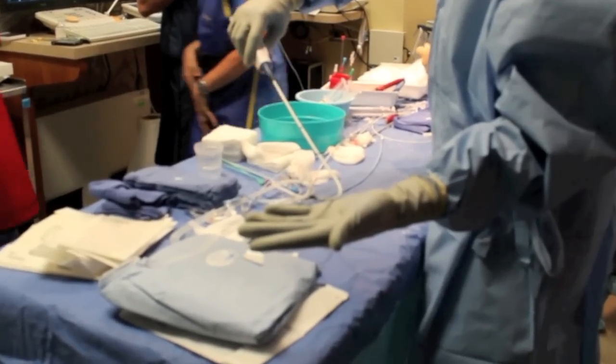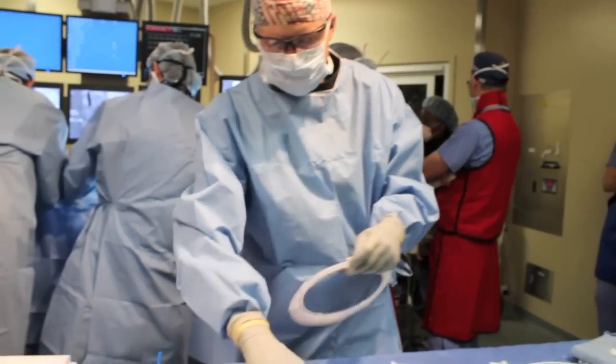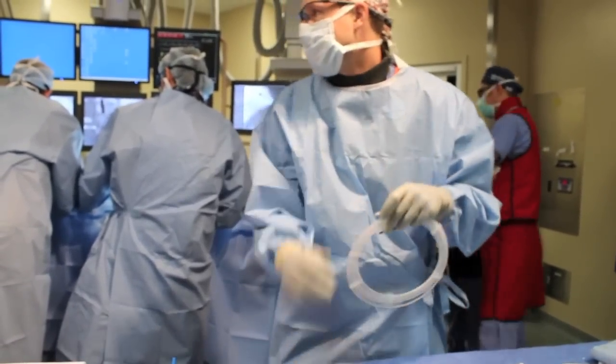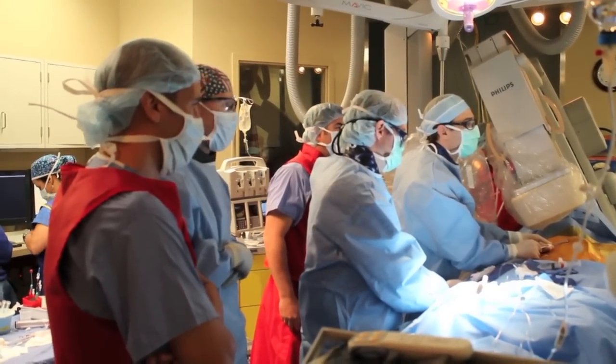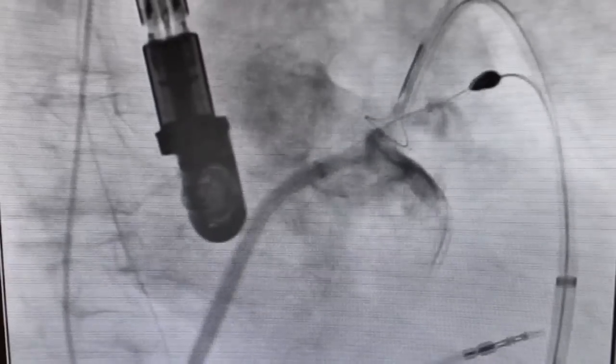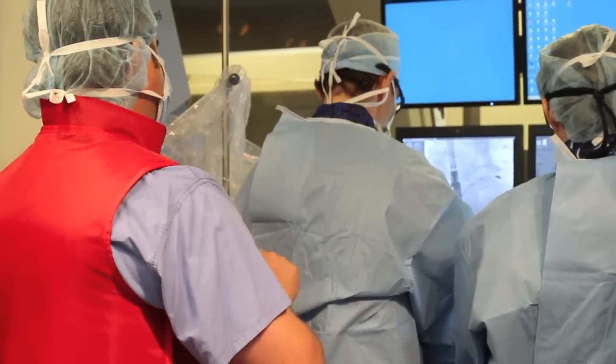Enter the Lariat left atrial appendage closure device, where we now can close the appendage so no blood flows into it, no clots form, and this is thought to significantly reduce or eliminate the risk for having a stroke.